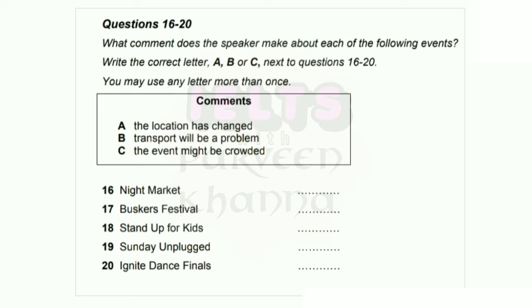Now listen and answer questions 16 to 20. So what I'll do now is just run through a few more events that are on over the weekend. Every Friday night, of course, is the Night Market — a great place to eat delicious street food from around the world. If you haven't been before, it's in the old Smith Street Warehouse, just a short walk from Central Station. This is often really popular, so get there in good time to beat the rush. There's also the local Buskers Festival on Saturday and Sunday afternoons — a chance for buskers and street performers from across the city to perform at an organized event. Please note it was going to be in Kings Square, but it's now going to be held down on the waterfront, where there'll be plenty of space for everyone.